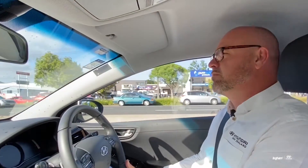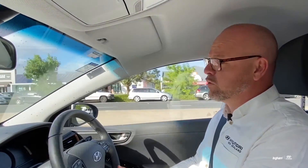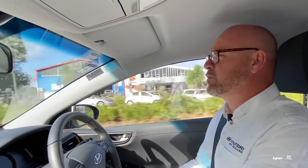We have a trip computer, like a normal car, but rather than doing miles per gallon because we're not using fuel, we're actually using kilowatt hours per 100k — so how many kilowatt hours we're using every 100 kilometres that we travel.